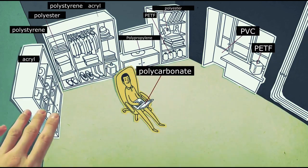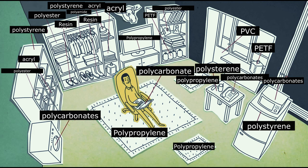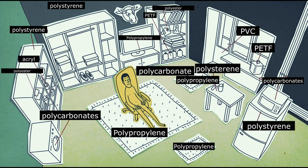We often like to say: I am all for everything natural and I don't need any synthetics. Now let's imagine that all things containing synthetic elements disappear from your life one by one.